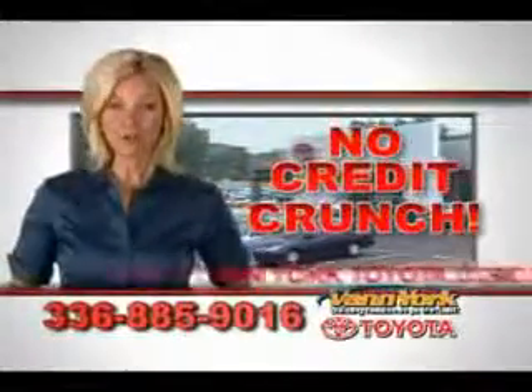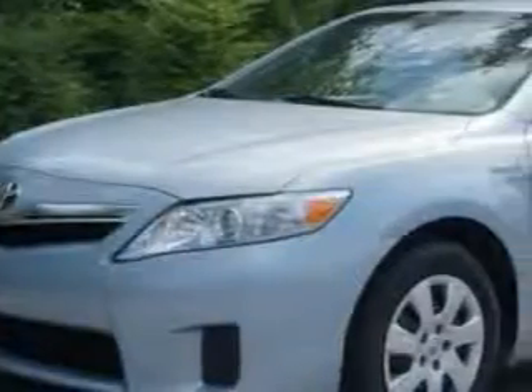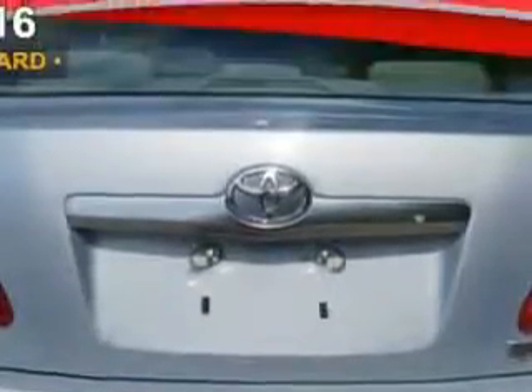There's no credit crunch at Van York Toyota — millions of dollars to lend. Check out this light blue 2011 Toyota Camry Hybrid, equipped with a four-cylinder engine and an automatic transmission.